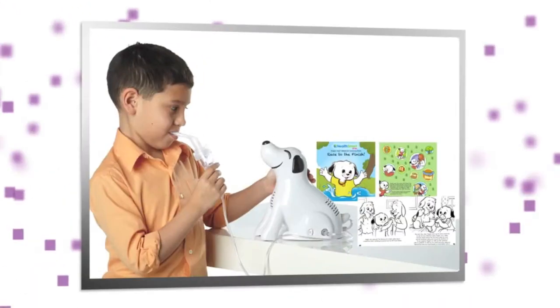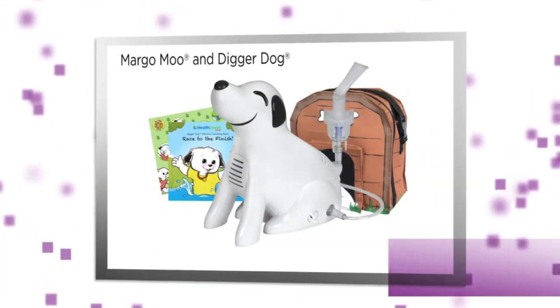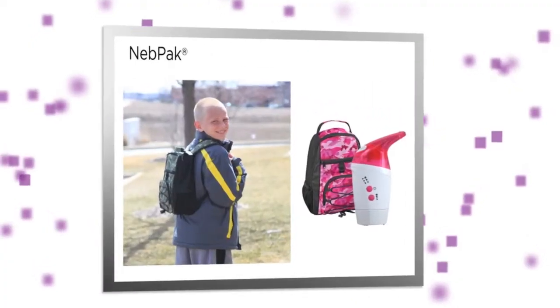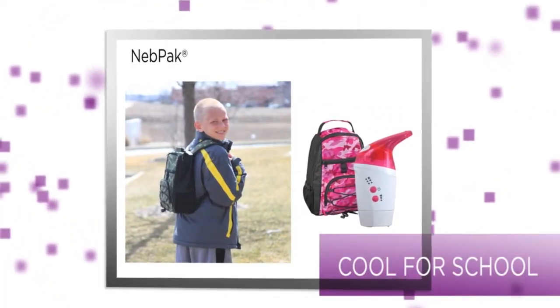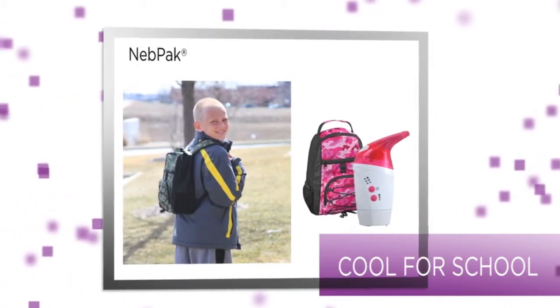From child-friendly models that make treatments fun and encourage better compliance with educational storybooks, stickers, and coordinating carrying bags, to lightweight neb packs featuring ultrasonic technology for fast, quiet treatments anywhere and stylish camouflage bags for young people on the go.